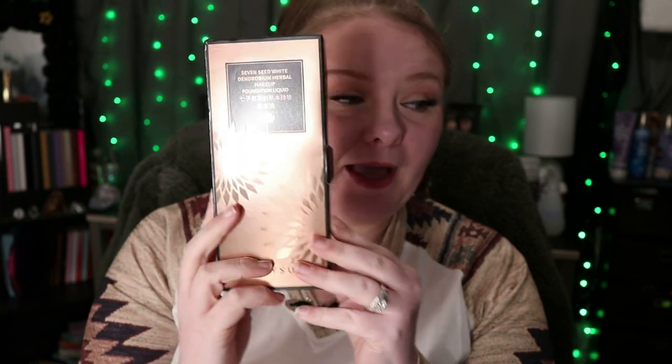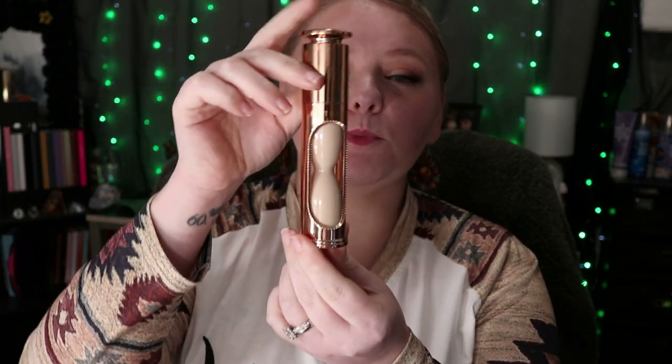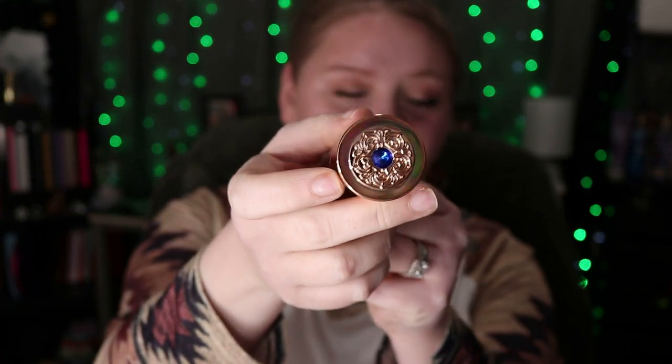I got this Seven Seed White Herbal Makeup Foundation — look at this packaging. It comes in this box, it's very luxurious, and this is what the product looks like. Here is what the top looks like — it's so fancy, very fancy.